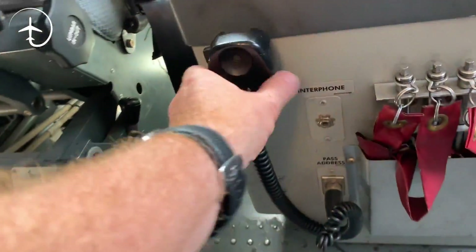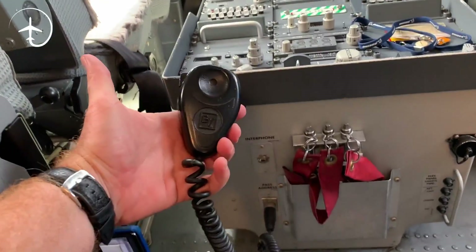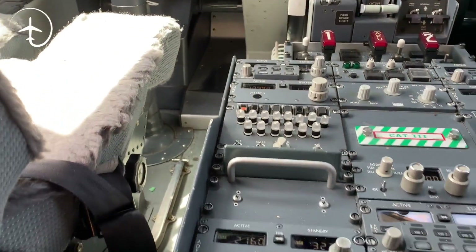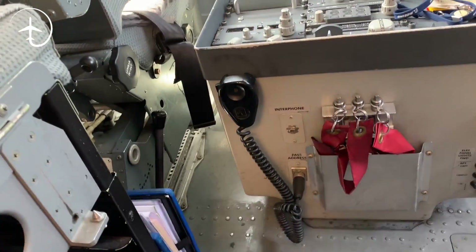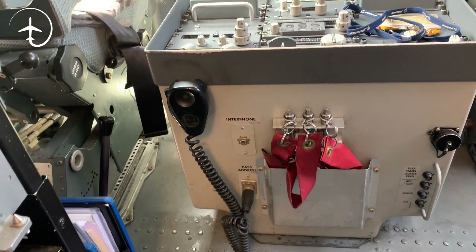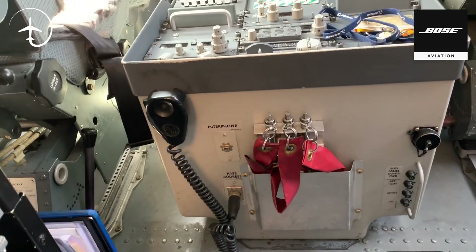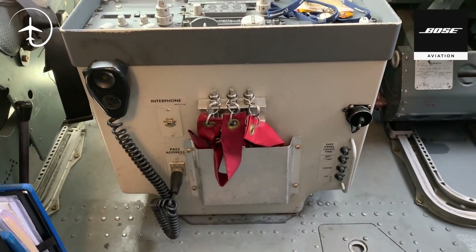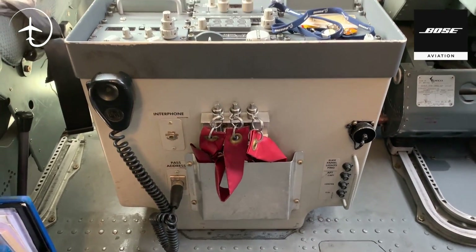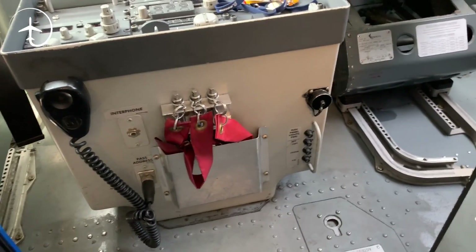This is the PA mic — it's from here that we do our PAs. The reason we use this mic rather than the audio control panel, which we could also use, is because we don't want to make the mistake of accidentally making an ATC call over the PA. So in order to avoid that, we use this PA mic only for PAs. That way we know we're not going to make any embarrassing calls out into the cabin instead of to air traffic control.